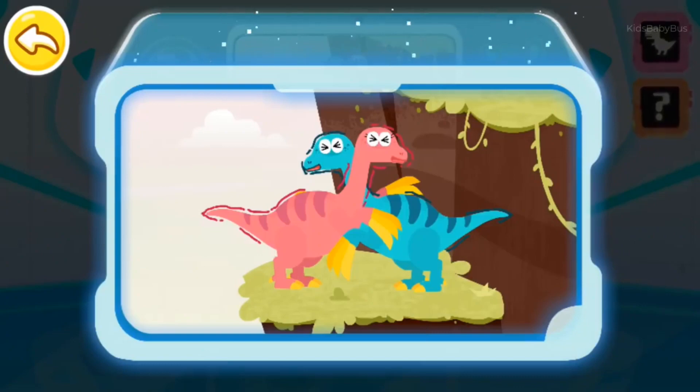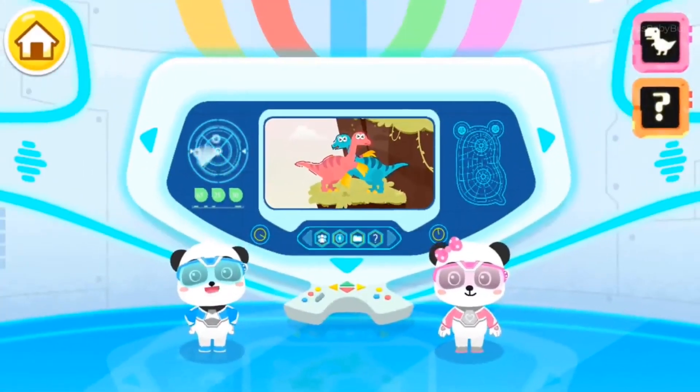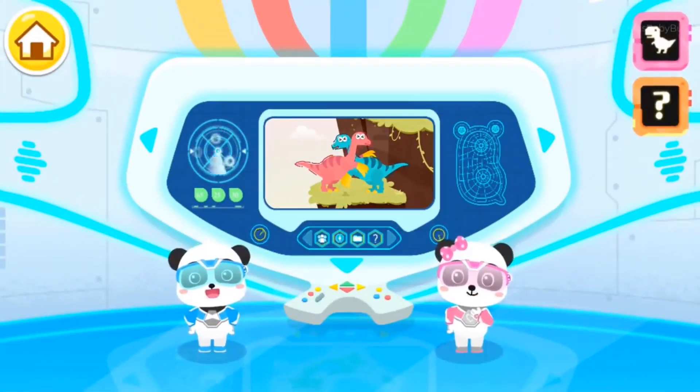Two Therizinosaurus are trapped on the cliff. Let's check it out! Little Panda Rescue Team! Let's go!